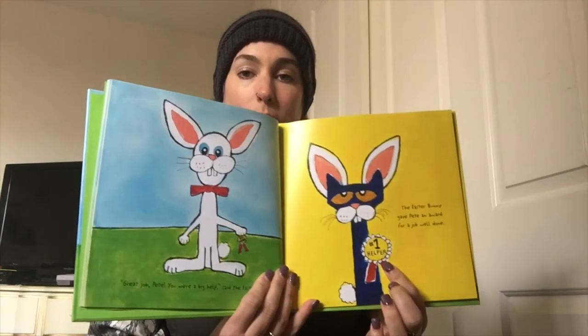Great job, Pete! You were a big help, said the Easter Bunny. The Easter Bunny gave Pete an award for a job well done. His award says 'Number One Helper.'